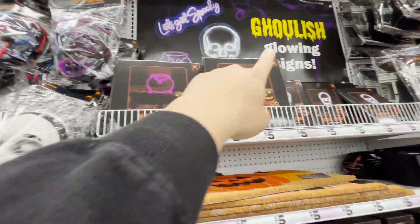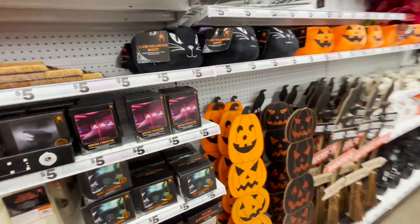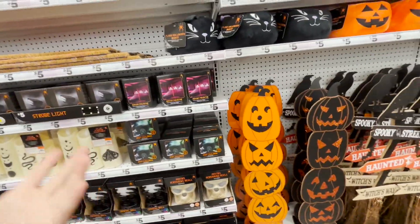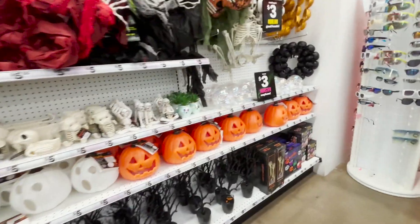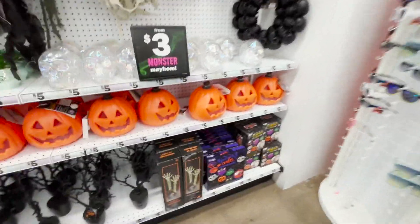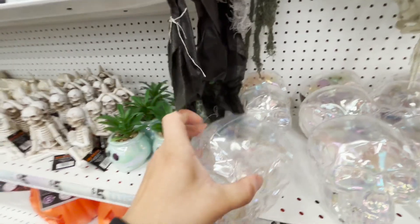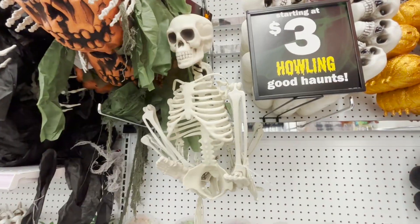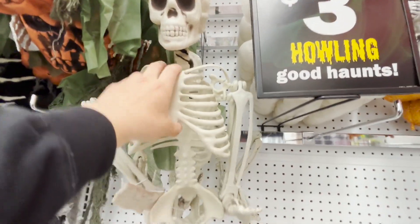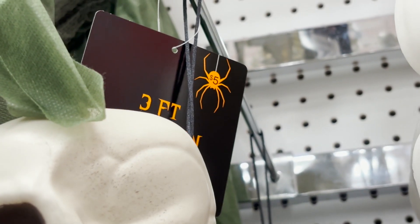They have these neon signs, but the one I want to buy is the one at Target, and if they don't have it I'm going to have to go online. These are made of plastic and not glass — they're like five bucks. These are the cheapest ones I've seen.